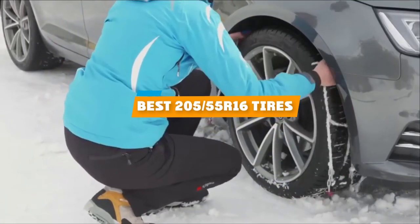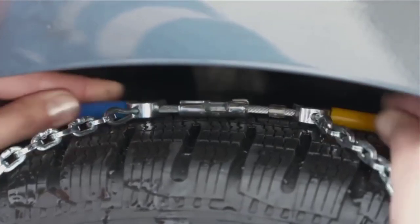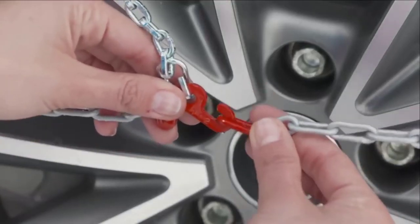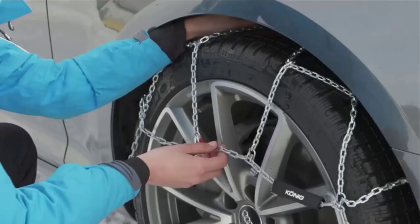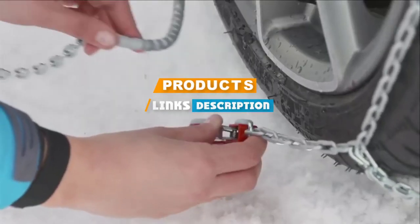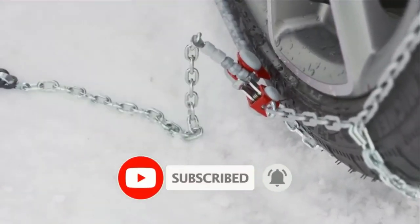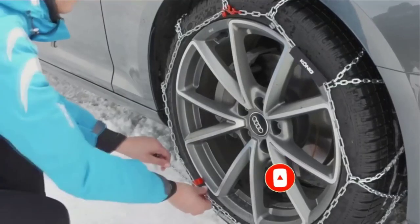If you're looking for the best 205 55 R16 tires, here's a list you must see. We made this list based on our personal preference and sorted it based on their features, prices, quality, durability, and reputation of the manufacturers. We've included options for every type of customer. So let's get started.